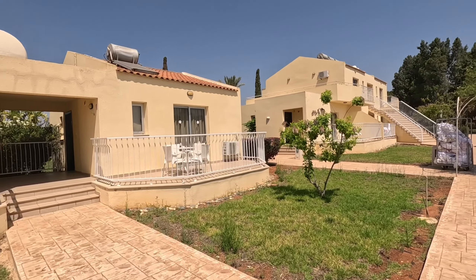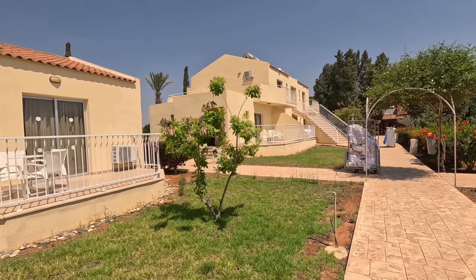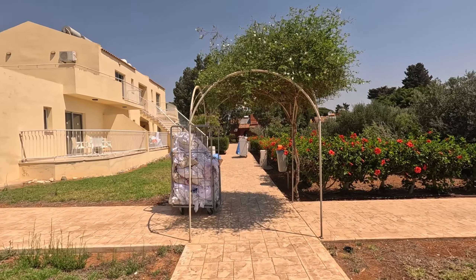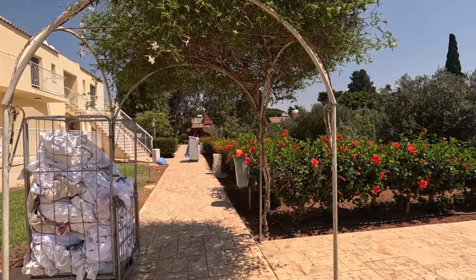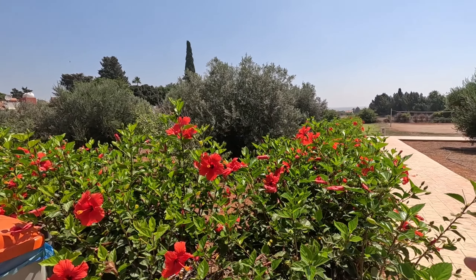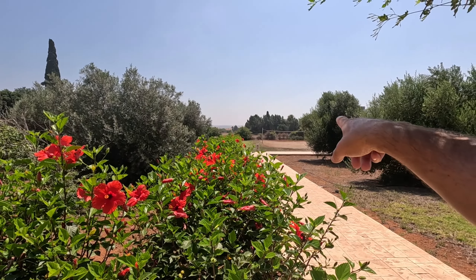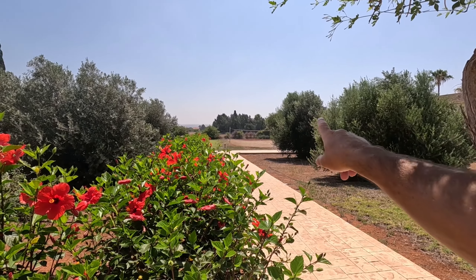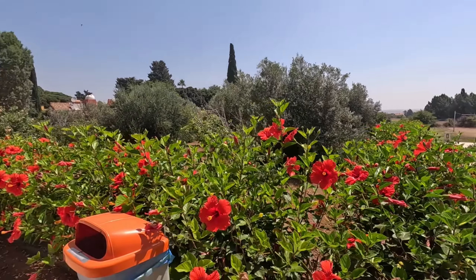Some more of those bungalows — looks like they're cleaning out some of the rooms, there's housekeeping. Lovely plants everywhere, gardens everywhere. There is a volleyball court down there — it's got lovely sand around it, nice and soft.